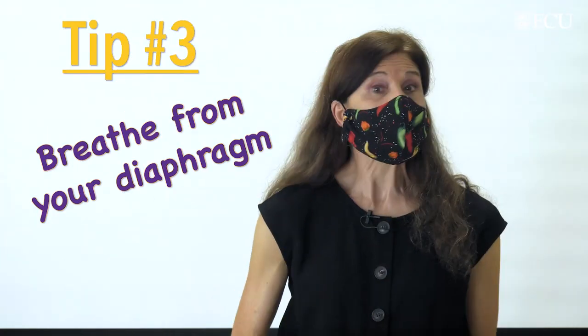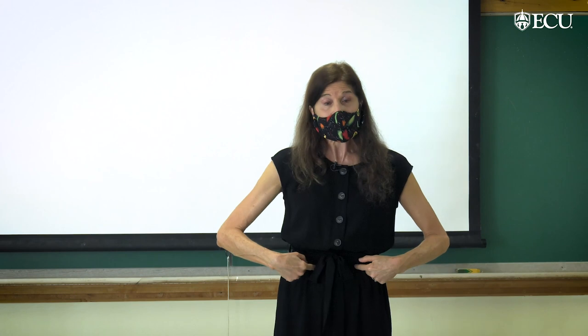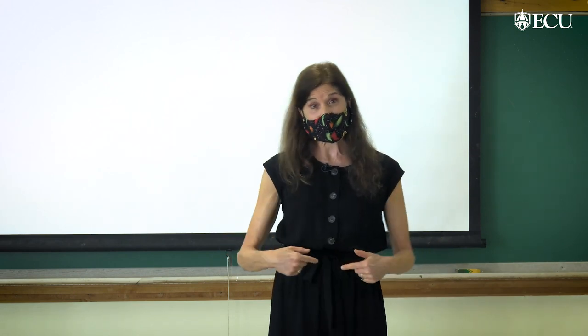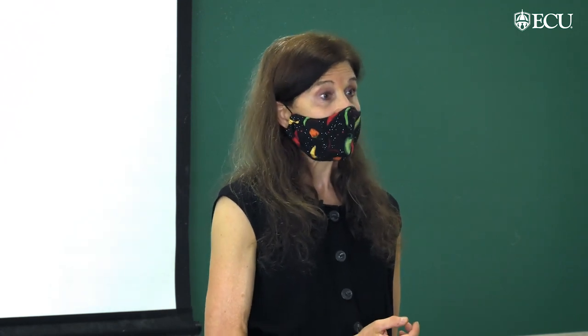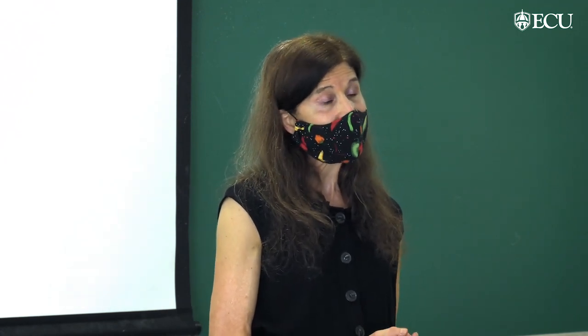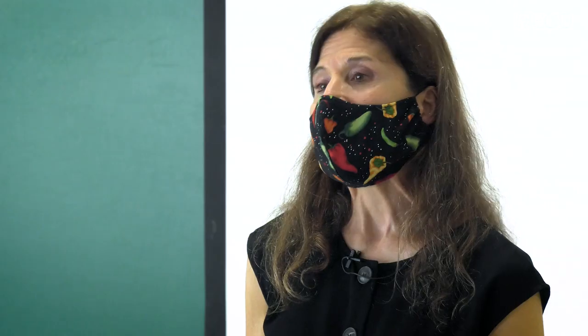Tip number three: learn to breathe from your diaphragm, which is going to provide breath support. Did you know that most of us breathe incorrectly? Our shoulders go up and down — we just fill our lungs with air, but we don't get that good breath support that we get when our stomachs go in and out. If you just try to speak more loudly during every class lecture, you might end up straining your vocal cords and becoming hoarse. If you breathe from your diaphragm, you'll get that great breath support and you'll have strong volume without straining your voice.